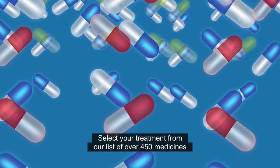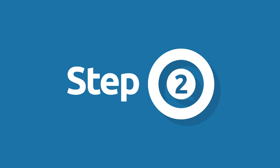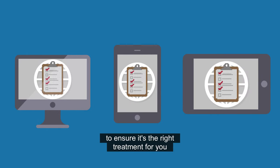Step 1: Select your treatment from our list of over 450 medicines. Step 2: Complete a free online medical questionnaire to ensure it's the right treatment for you.